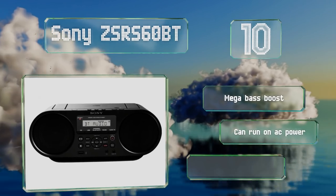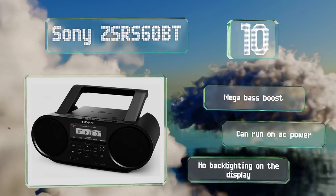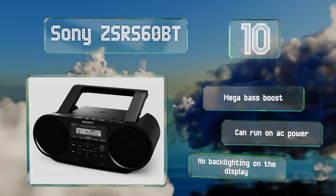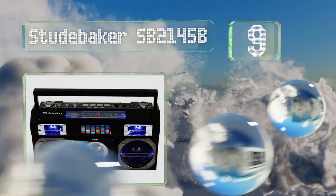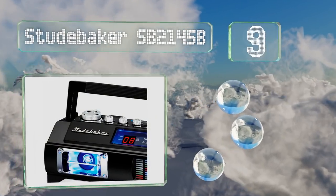It's also equipped with USB recording and playback functions, so you can save all your favorite tracks onto a thumb drive. It's equipped with a mega bass boost and can run on mains power, however there's no backlighting on the display.